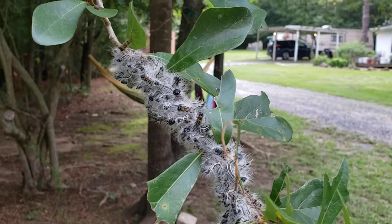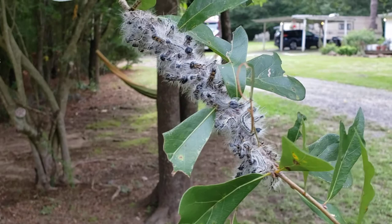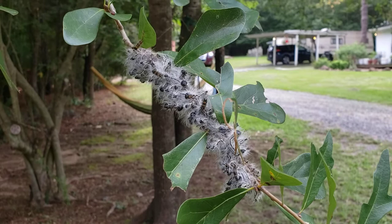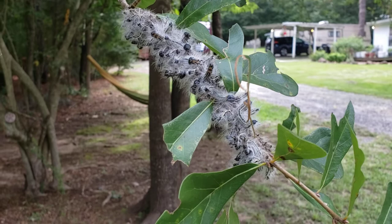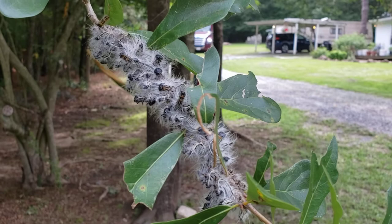I read a Wikipedia article that talked about how they have several different stages of their larva cycle, and in the last stage of their larva cycle they eat 80 percent of the food they're going to eat. Sometimes there are so many of these things in a forest that all their fecal matter falling down and hitting the leaves and the ground can actually sound like rain. Yikes.